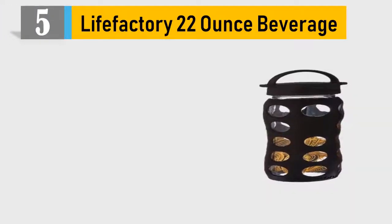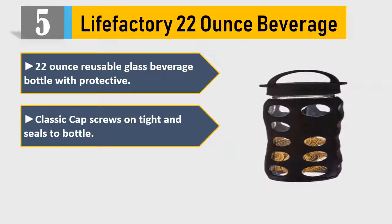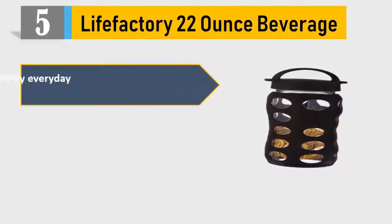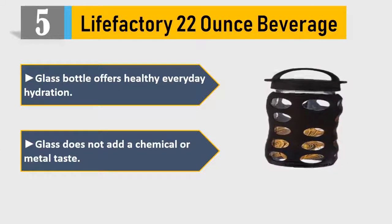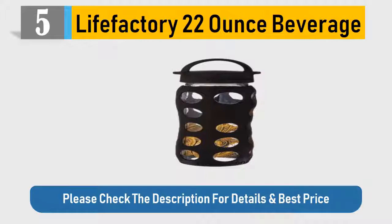Number 5: LifeFactory 22-ounce beverage. 22-ounce reusable glass beverage bottle with protective sleeve. Classic cap screws tight and seals to bottle. Non-slip silicone sleeve offers secure grip. Glass bottle offers healthy everyday hydration. Glass does not add a chemical or metal taste. Please check the description for details and best price.